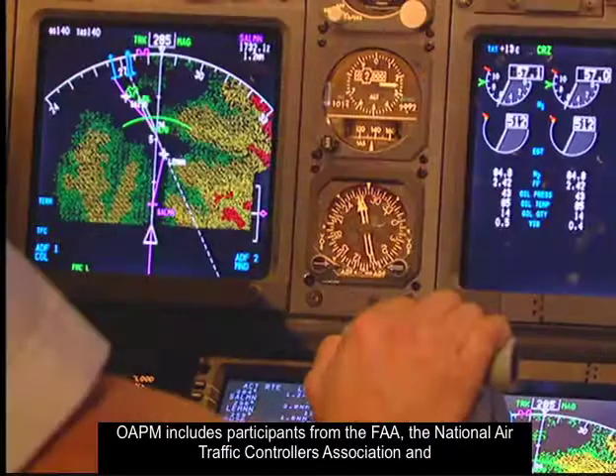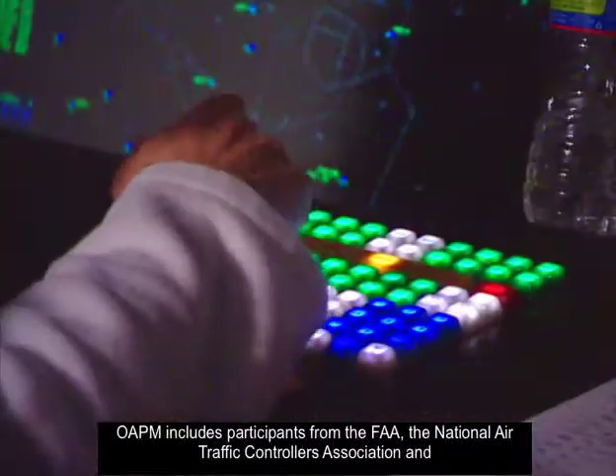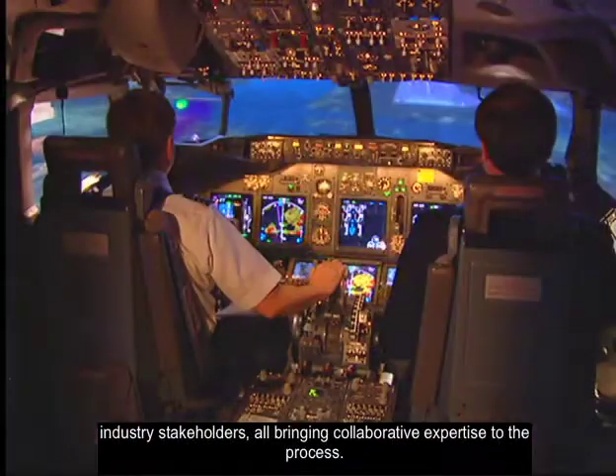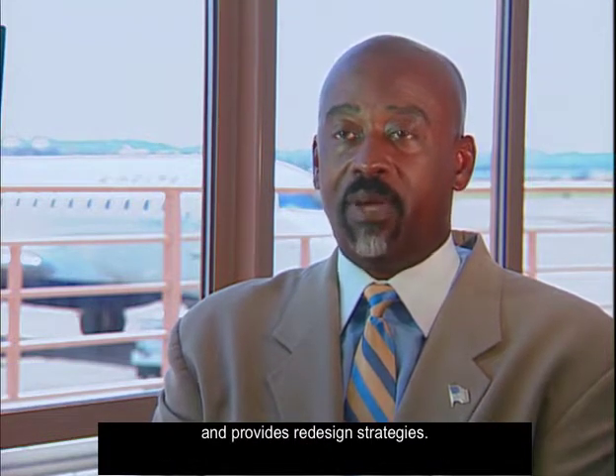OWAPM includes participants from the FAA, the National Air Traffic Controllers Association, and industry stakeholders, all bringing collaborative expertise to the process. Once a Metroplex is selected, a study team analyzes its airspace, exploring opportunities for improvement, and provides redesign strategies.